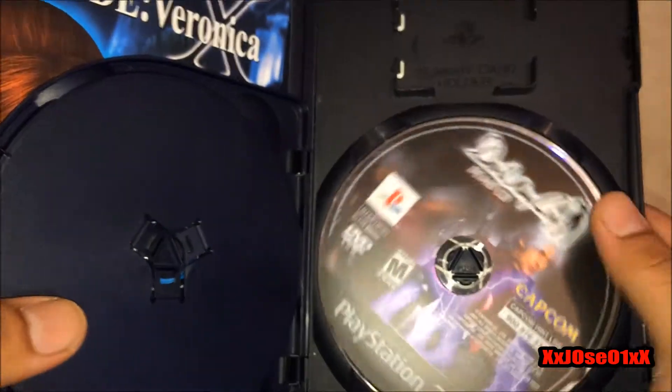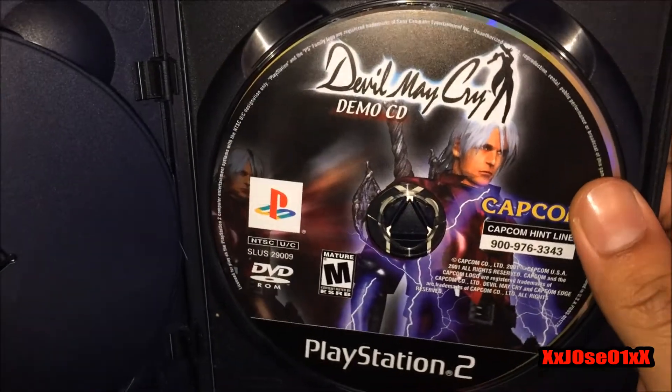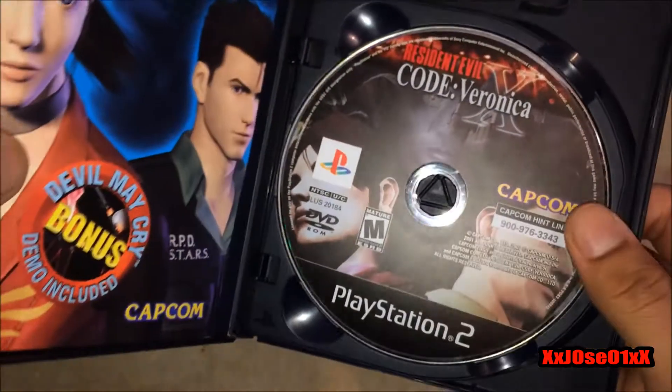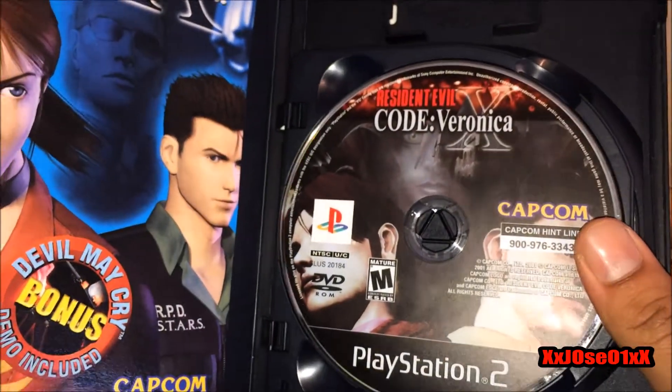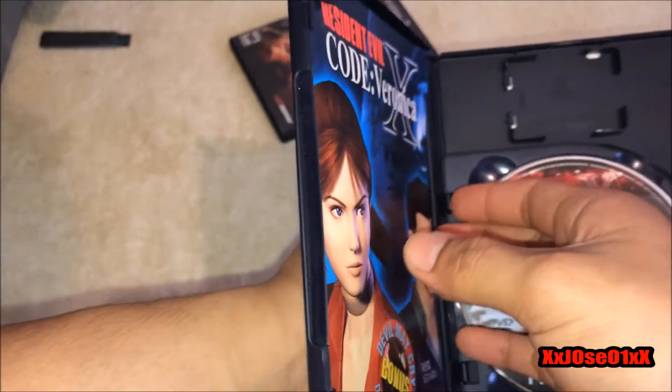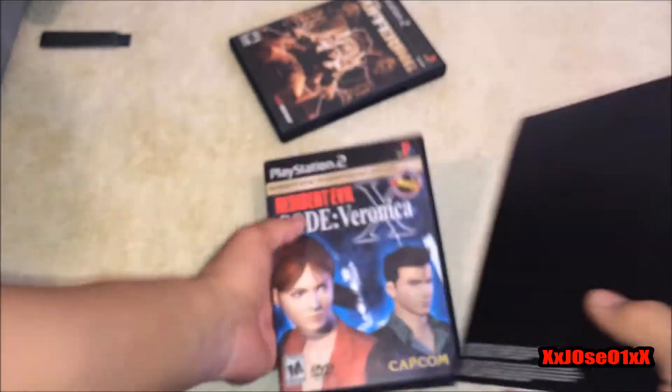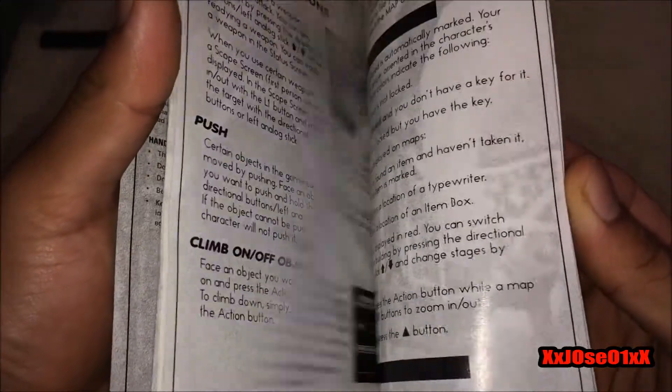Open it up for the first time — you can see right there the Devil May Cry demo CD and the Resident Evil Code Veronica X disc. Check the manual — we're good.